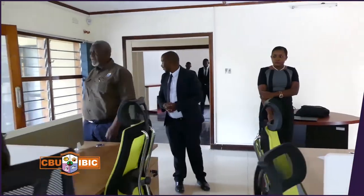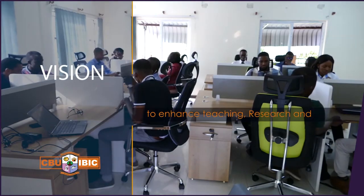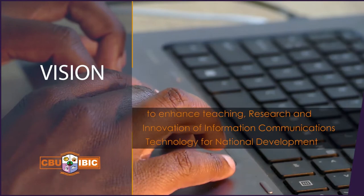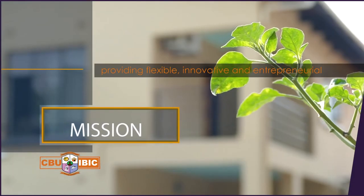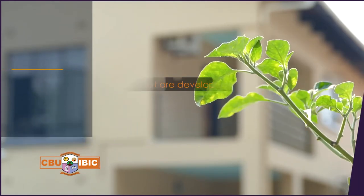It's against this background that the University Council has decided to commercialise this agenda by partnering with private and public institutions so that we can come up with solutions to problems affecting society. CBU IBIC's vision is to enhance the teaching, research and innovation of information communication technology for national development, through a mission of providing flexible, innovative and entrepreneurial solutions that are developed and supported locally.